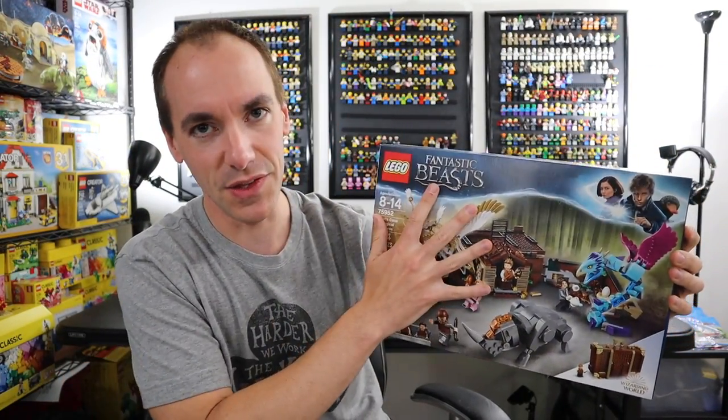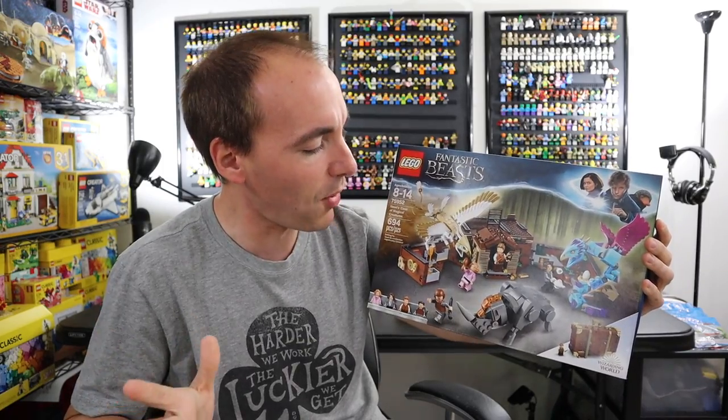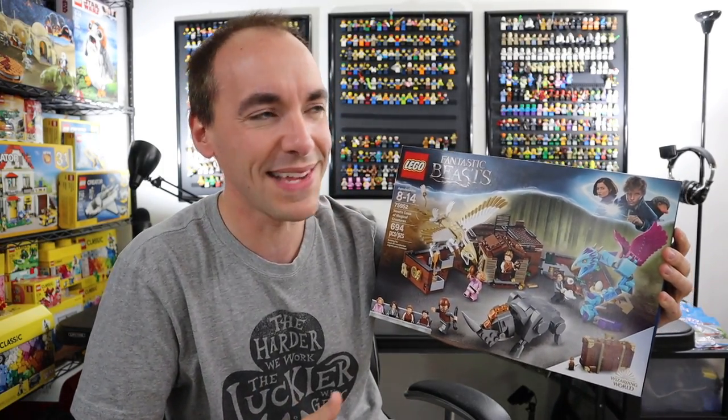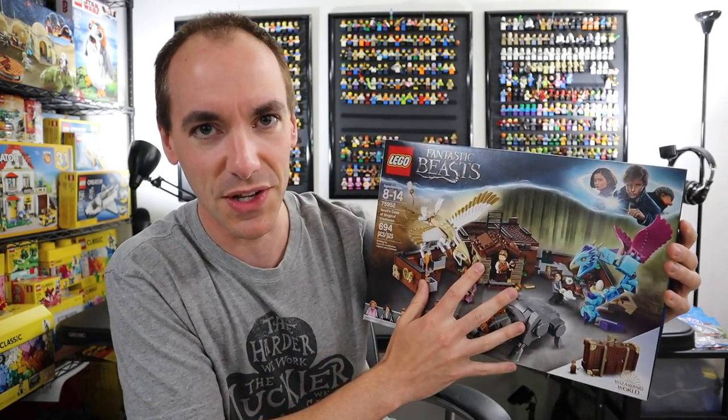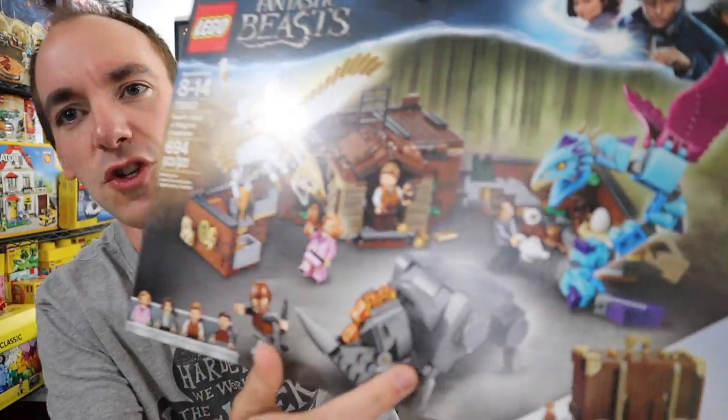I should say right away before we do anything in this video: I have not seen this movie, so I know nothing about this. My perspective in this video when I show you this set is based solely upon my love of LEGO as a LEGO enthusiast. I think this is a good set, and the thing that drew me into this — I think I mentioned this a couple of times — it was this case.